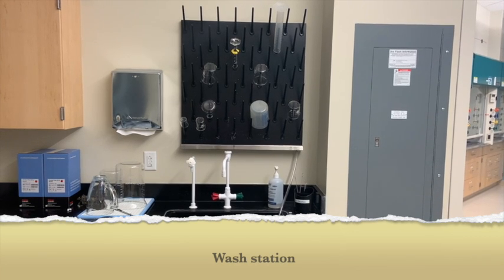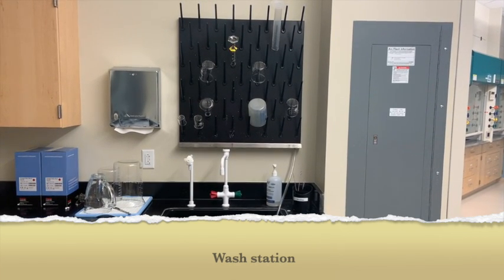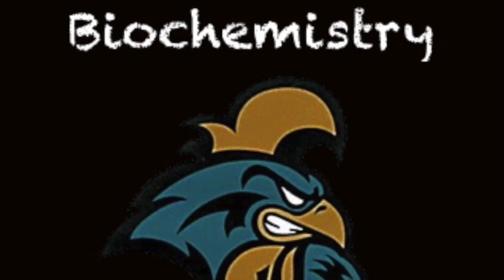There are three sinks in the biochemistry lab. Make sure you clean your glassware, dry it off, or put it on the drying rack after use.